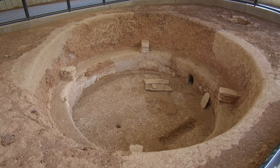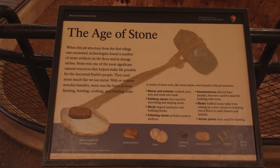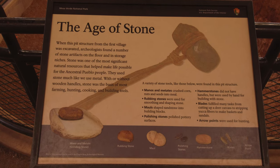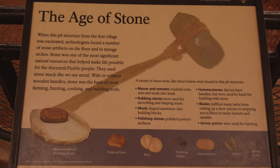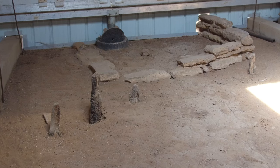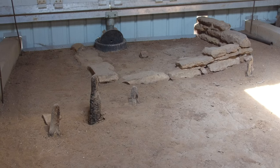Moving above ground prompted Pueblans to start developing advanced masonry skills. Not only did they develop new techniques, but they improved their tools. With or without wooden handles, the Pueblans used their greatest natural resource like we use metal today. By about 950 AD, Pueblans had switched to masonry from mud and wood to construct their room blocks.